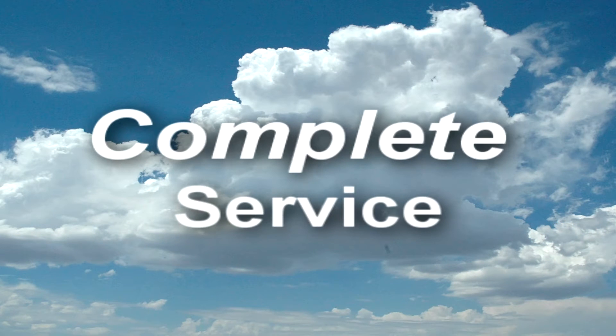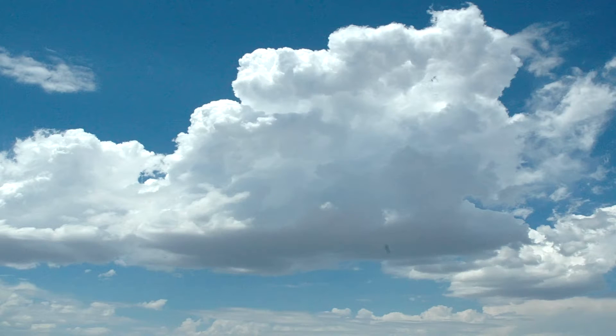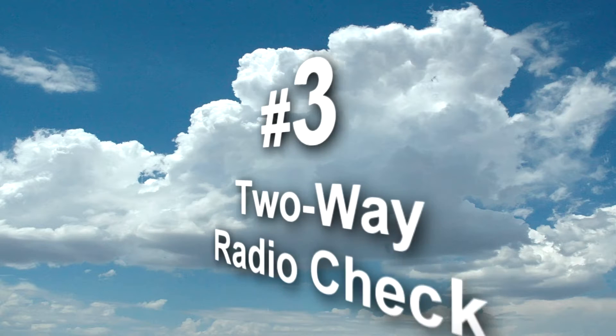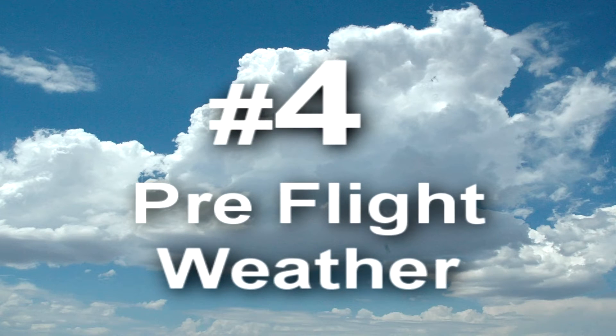Microtower provides four primary services to pilots. It greets inbound pilots, informing them of its presence and how to use it. It provides complete advisories including required weather, traffic, and other information, a complete two-way radio check, and pre-flight planning information for pilots.